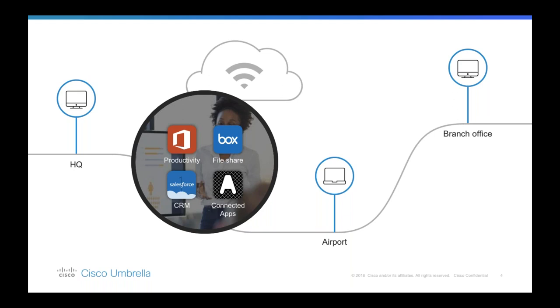Her colleagues mentioned a great new project management application to help with her sales cycle, so she's downloaded that and connected it to her Microsoft account. Wherever she is, she's always online and browsing the internet while traveling. I'm sure that sounds familiar — you probably have users who do very similar things.